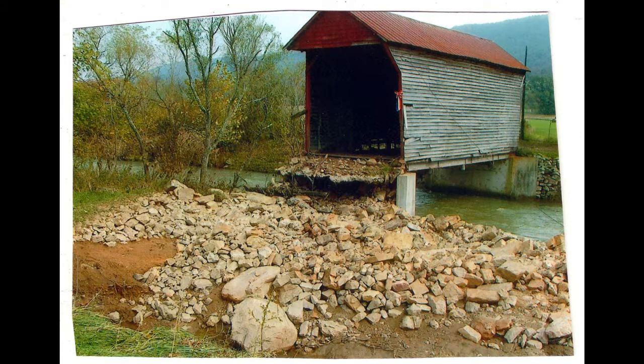One end almost washed out but the concrete piling held and kept the bridge from collapsing down into the water underneath. They had to scoop all the big rocks back up underneath there and kind of fill it back in so that they could once again get across the bridge.